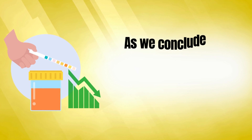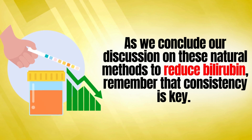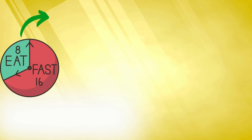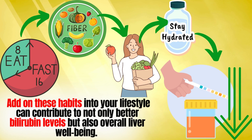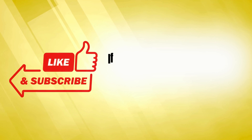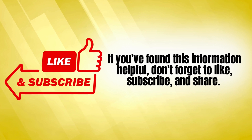As we conclude our discussion on these natural methods to reduce bilirubin, remember that consistency is key. Adopting these habits into your lifestyle can contribute to not only better bilirubin levels, but also overall liver well-being. If you found this information helpful, don't forget to like, subscribe, and share.